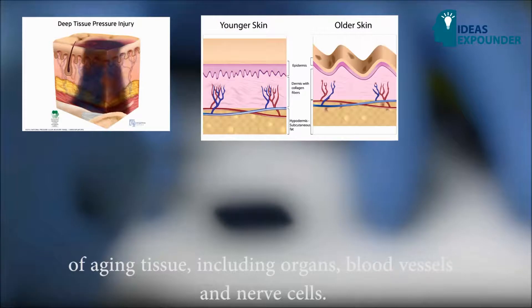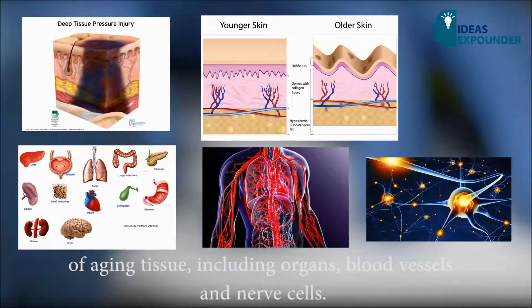Research was led by Dr. Chandan Sen, director of Ohio State's Center for Regenerative Medicine and Cell-Based Therapies, who co-led the study with L. James Lee, professor of chemical and biomedical engineering at Ohio State's College of Engineering, in collaboration with Ohio State's Nanoscale Science and Engineering Center.